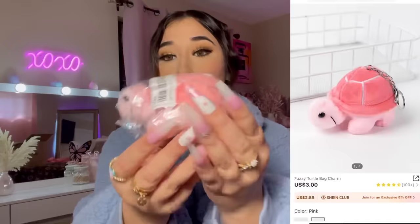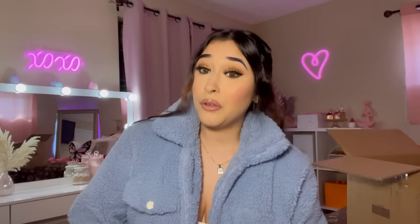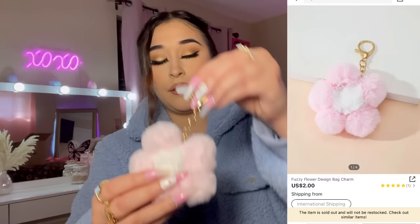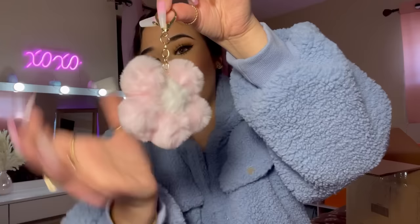I picked up some keychains — I'm obsessed with cute little keychains, especially the plushy ones. Look, it's a cute pink turtle! Am I the only one who loves keychains? It's my new best friend. I also got a little flower keychain — it's so cute. I think this one might be sold out. It's going to look so cute on one of my purses.